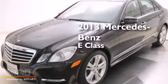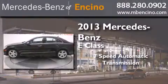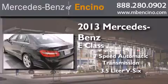This is a 2013 Mercedes-Benz E-Class. This car has a 7-speed automatic transmission and a 3.5-liter V6.